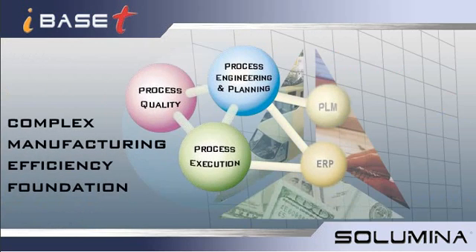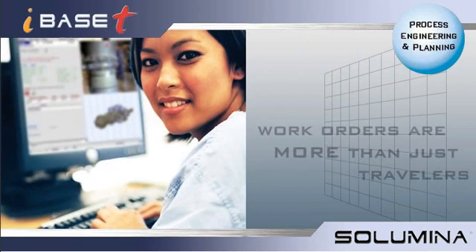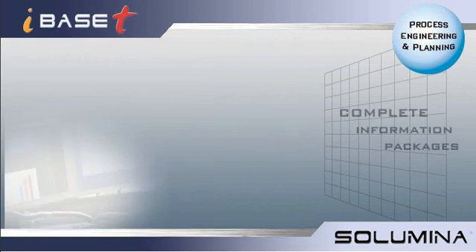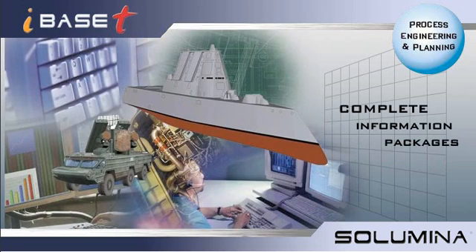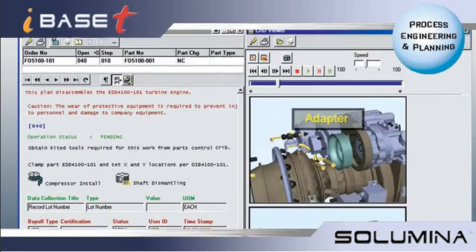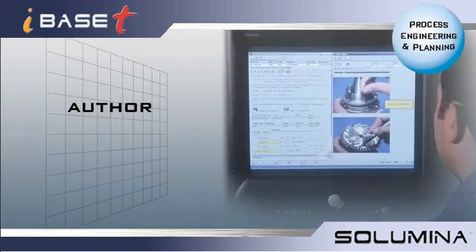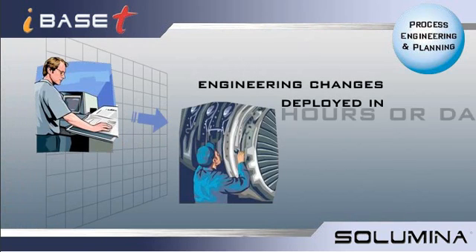In Solumina process engineering and planning, work orders are more than just travelers. They're complete information packages, offering everything an operator needs to get the job done. Engineers can create illustrated, interactive work instructions, and author, review, and approve documents. Engineering changes will be deployed and incorporated in hours or days, instead of weeks or months.